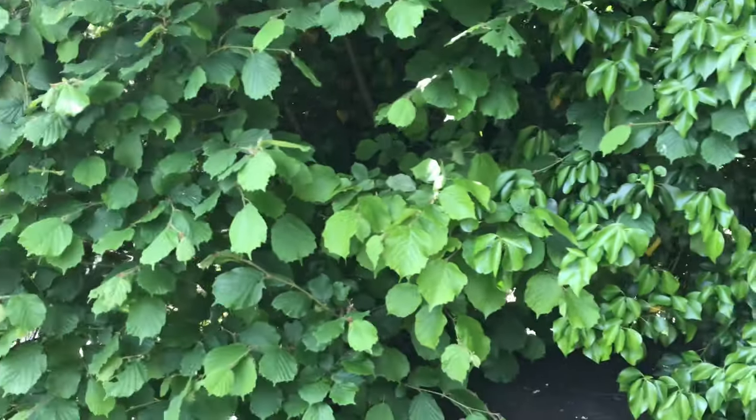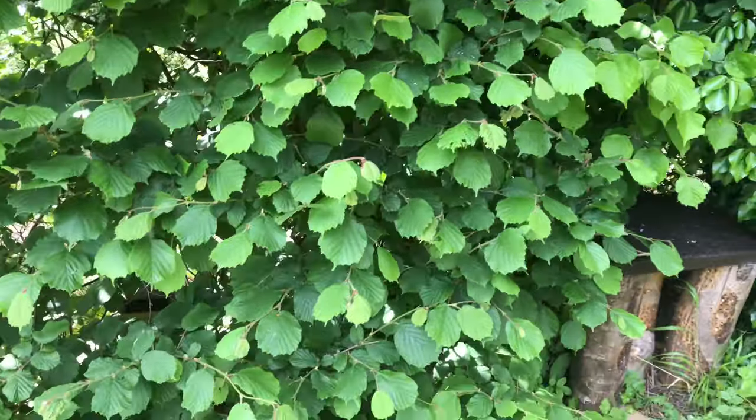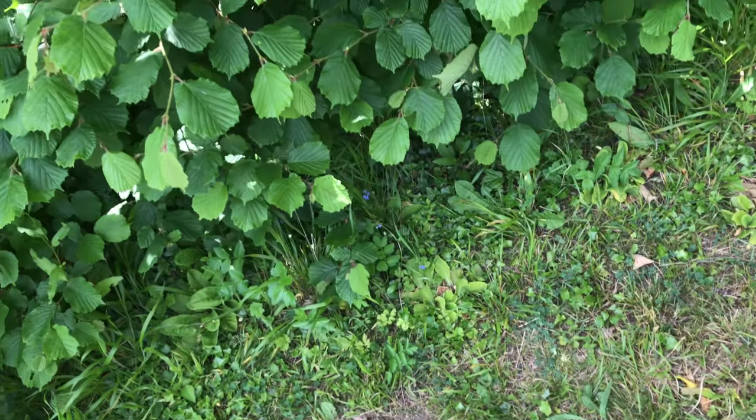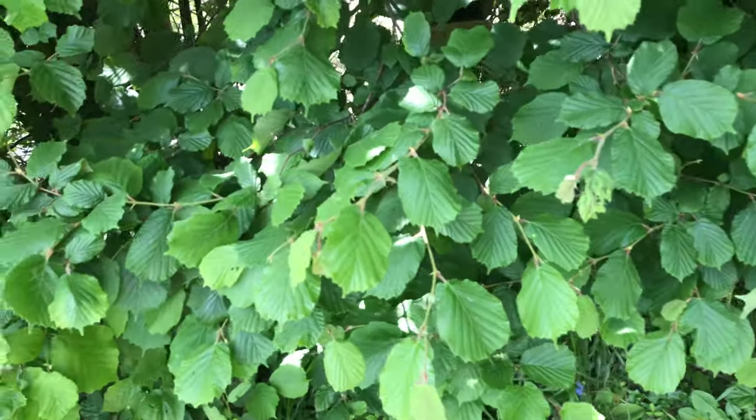She's now in the hedge here. I'll make it very quick because I don't want to scare her away, or scare the chicks for that matter. But it's important that I show you - just down in there.